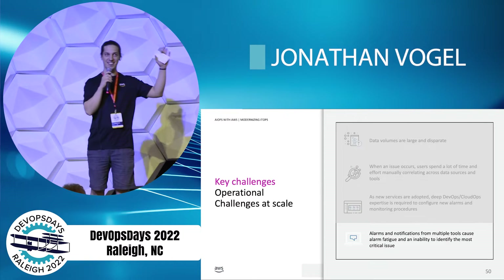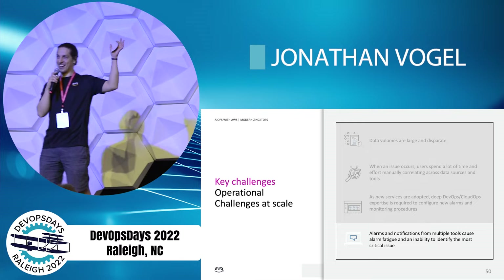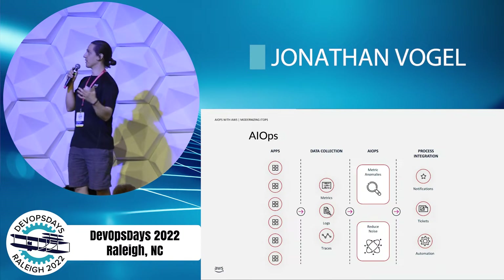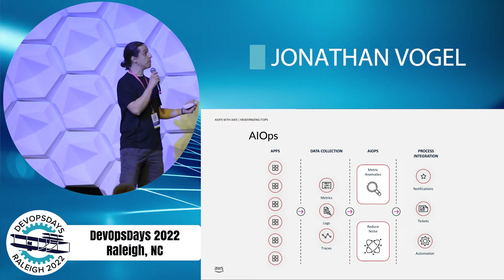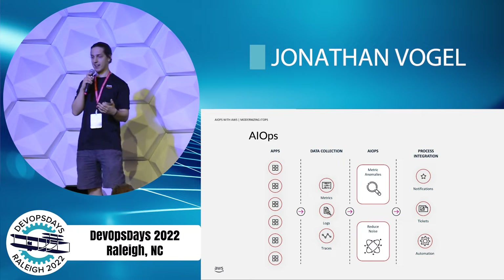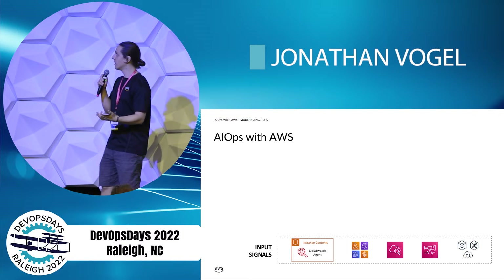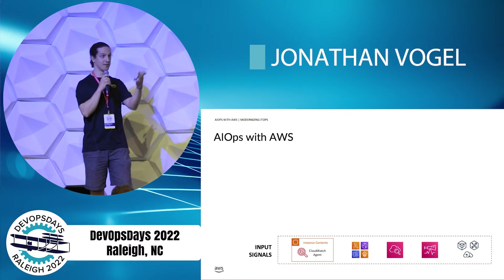I'm hearing the term alarm fatigue more and more. Looking at the left here, you're going to see a bunch of apps, and as I mentioned, microservices further compounds this. All those apps are generating metrics, logs, and traces. You have dashboards set up, you have alarms configured, but you're having to manually configure this stuff. What if AI could help you out? That's where AIOps comes in — it can automatically analyze your trends and dynamically adjust alarm thresholds on your behalf. The key here is to eliminate some of that noise and surface what actually matters.